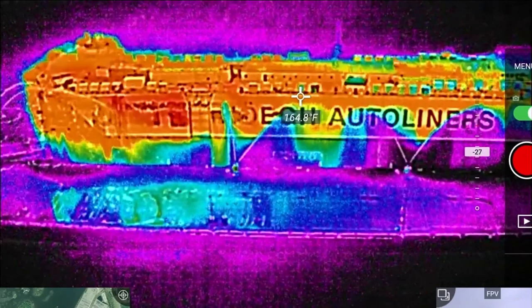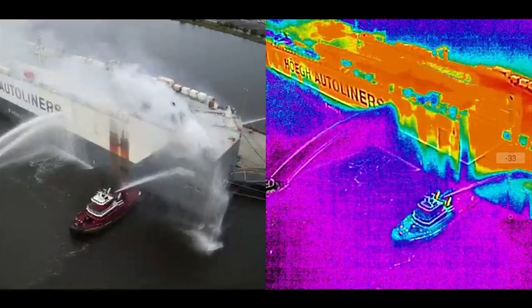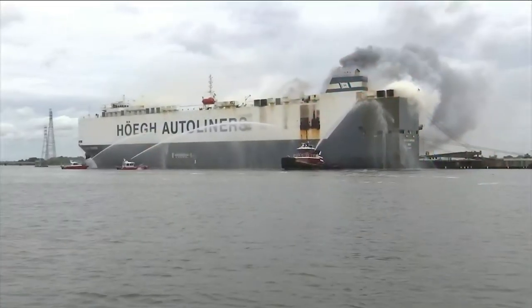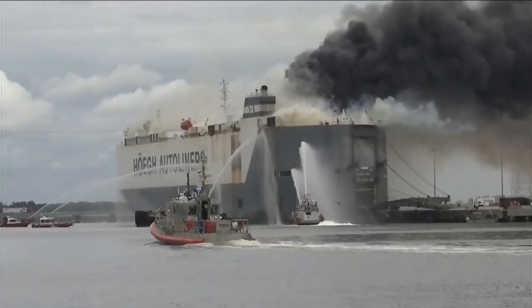These photos from JFRD use drones with infrared cameras to measure temperatures, showing the hottest areas of the ship glowing in red. On the first day of it burning, the hottest temperatures inside were over 1,000 degrees. The United States Coast Guard says the cars were melting inside, while the hull never rose above 350 degrees.